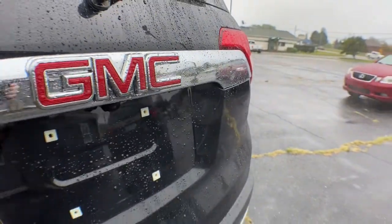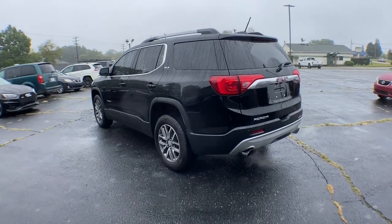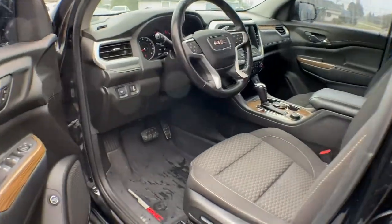Keyless entry, keyless start, power liftgate, backup camera, fog lamps, satellite radio, heated mirrors, remote engine start, third row seat, steering wheel audio controls.